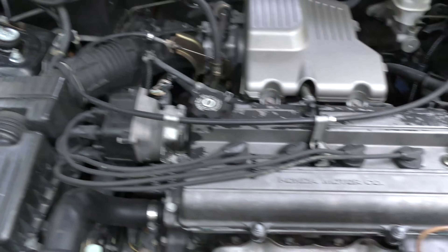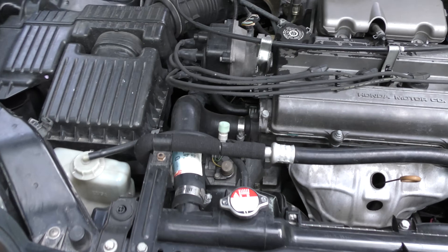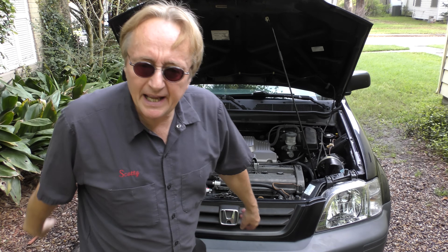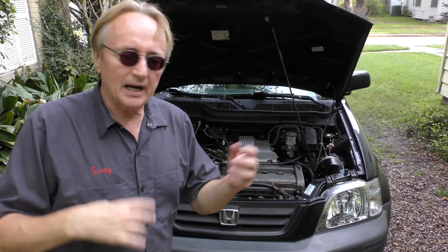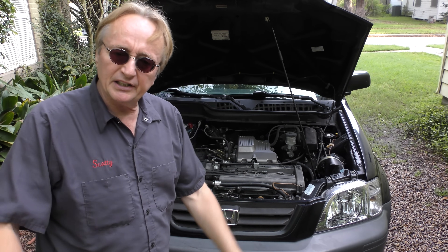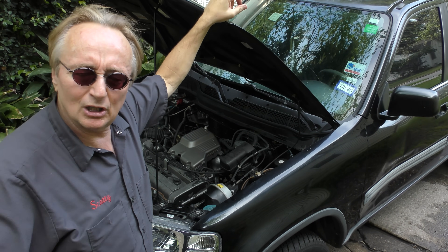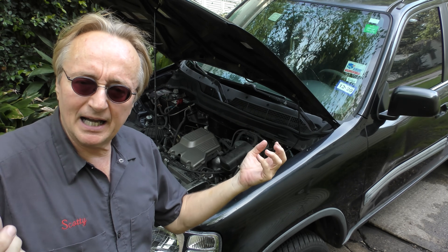Let's check under the hood — it's a double overhead cam four-cylinder engine, ultra reliable. The transmission is still the original with all those hundreds of thousands of miles on it; it's a four-speed automatic with overdrive. Back then Honda actually made really good automatic transmissions. The engine puts out a respectable 146 horsepower — for a small vehicle that's plenty of zip — but the main thing is it lasts. They can run and run with just minor maintenance: oil and fluid every 5,000 miles or so.